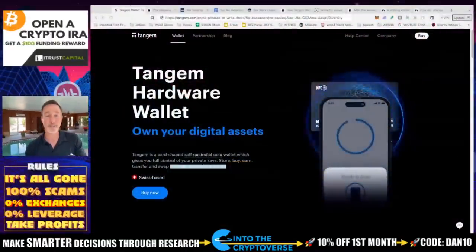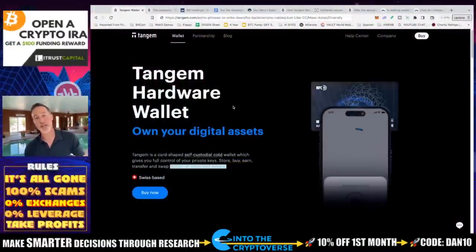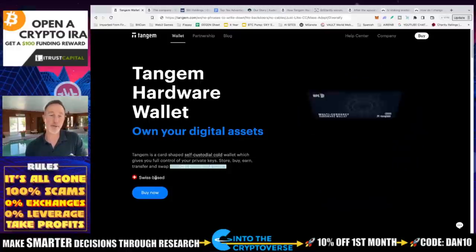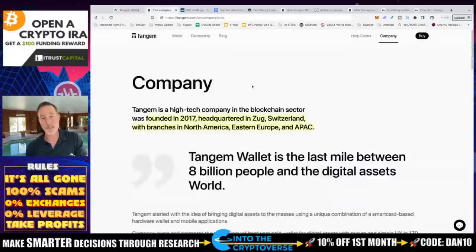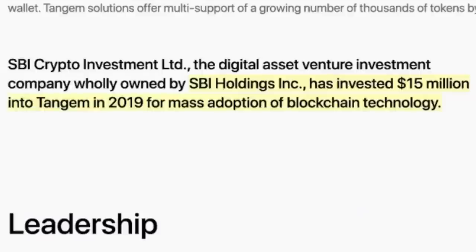For me personally, I'd like to have a little diversity in my portfolio as well as my cold storage devices. So what exactly is it and how easy is it to set up? It's only going to take two minutes to set up. First of all, you have 6,000 coins and tokens. The company itself is in Switzerland — founded in 2017, headquartered in Zug, with branches in North America, Eastern Europe, and APAC. There was also an investment of $15 million by SBI Holdings.